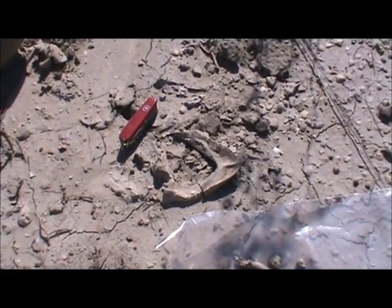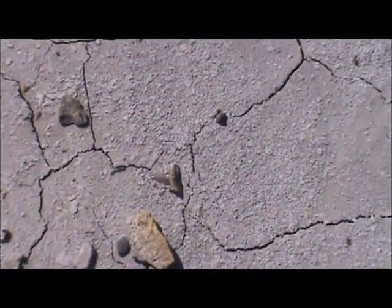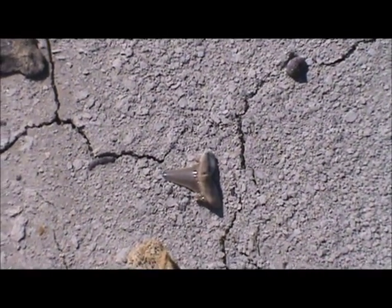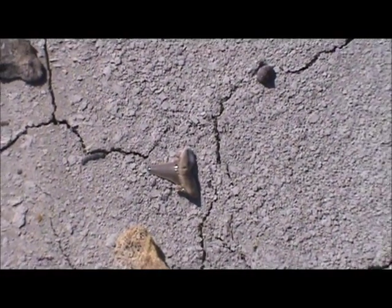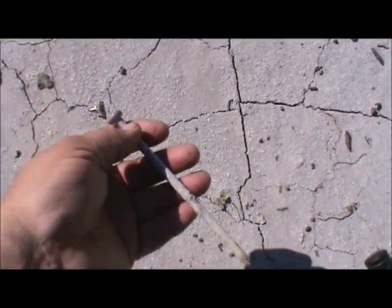All right, got me a fossil shark's tooth right there, pretty nice looking one. Let's pick it up. Found me a fossil nail too.